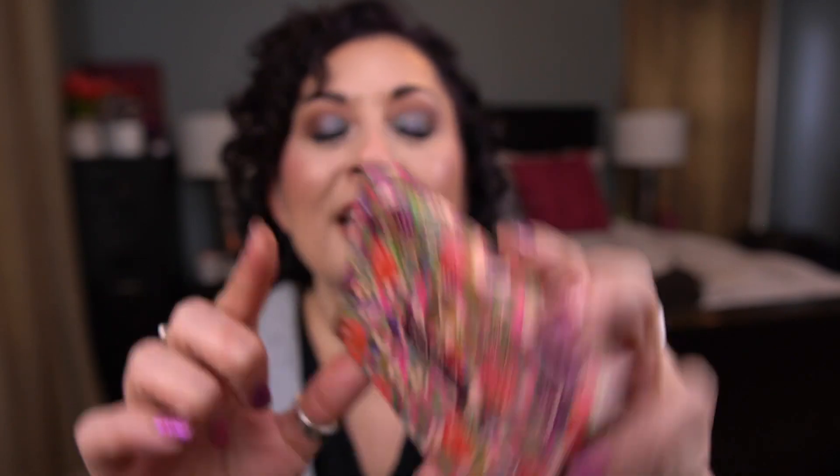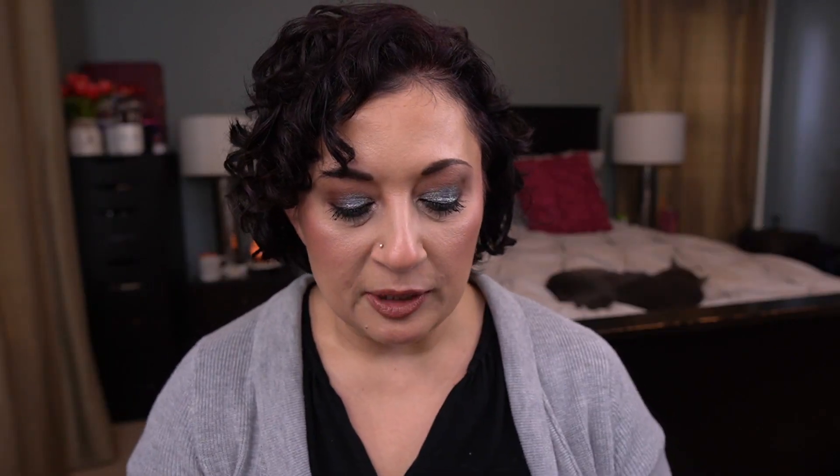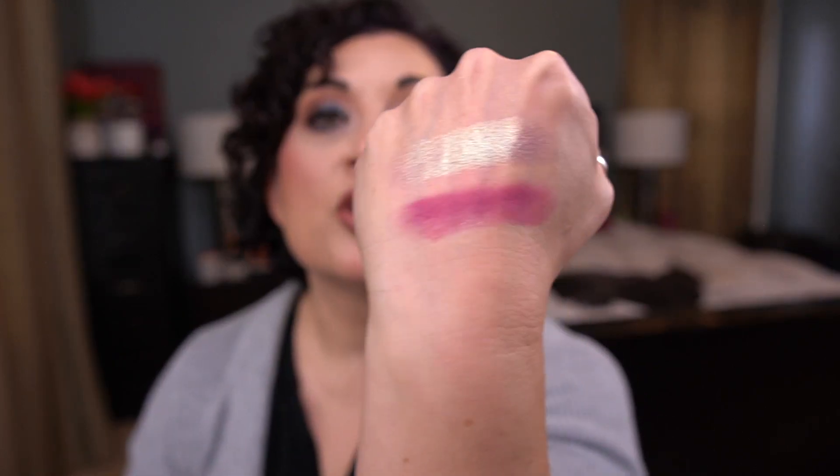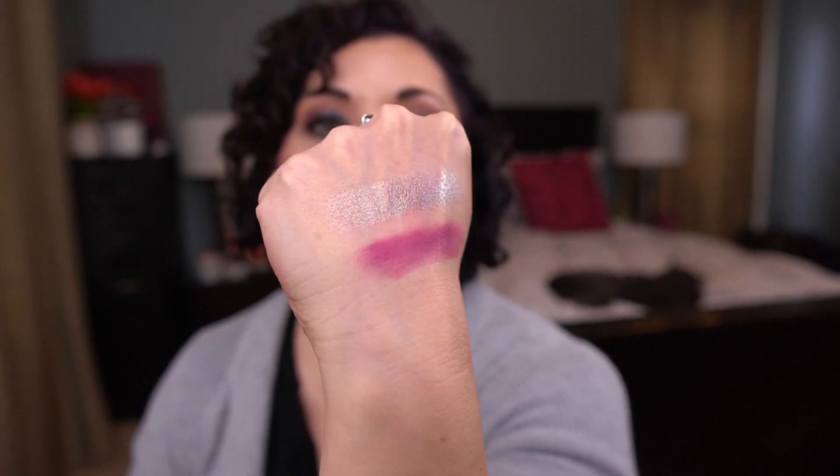The next pan is from the Nabla Cutie Palette in Wild Berry — I was working on the shade Venom. There's my pan. It's this beautiful bright pink fuchsia matte. It's gorgeous — one of my favorite shadows I've worked on in this project. It's so nice.